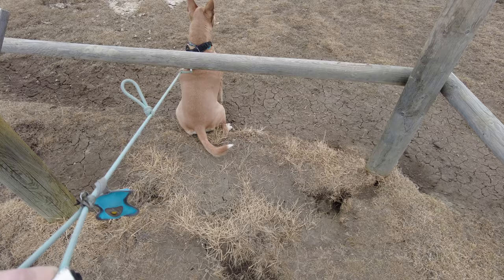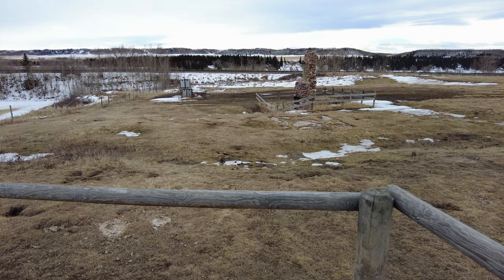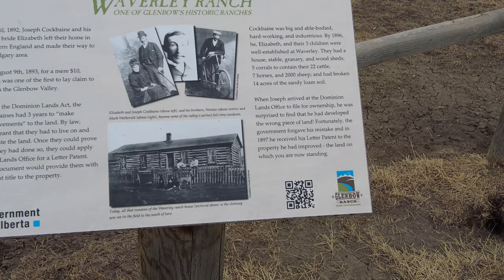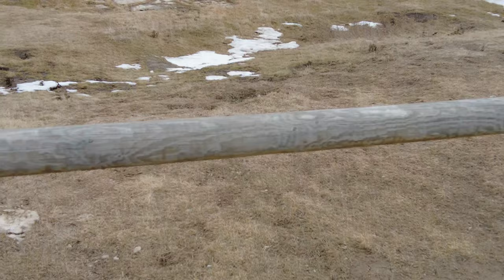Much better view of the chimney now that we're up close. In fact, this is as close as we're able to get to it because it's in a closed off area. Being closed off does not stop the gophers, so that's kind of got Mabel up in arms right now. But there's a better look at the chimney. Over here is the sign that talks about it — the Waverly Ranch. And if we get up close, there's a picture of the house that once stood here, and the only thing that's left today is that chimney out in the field.